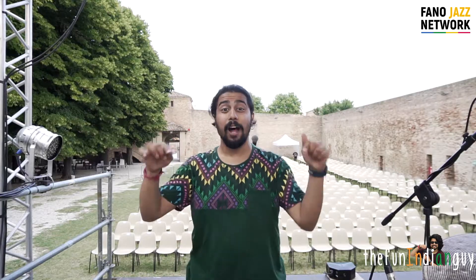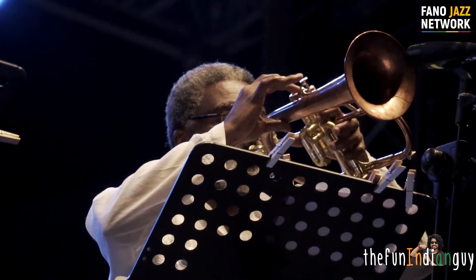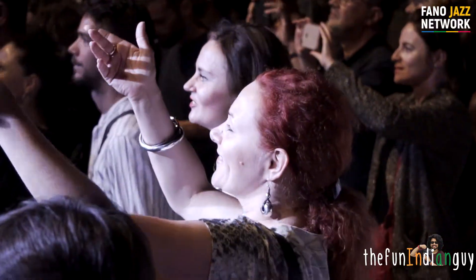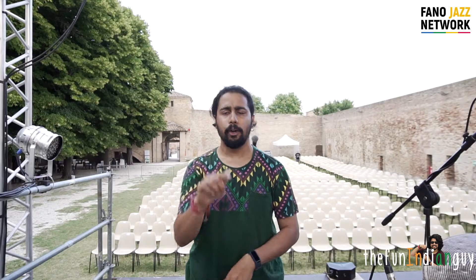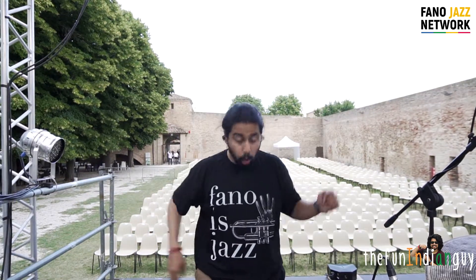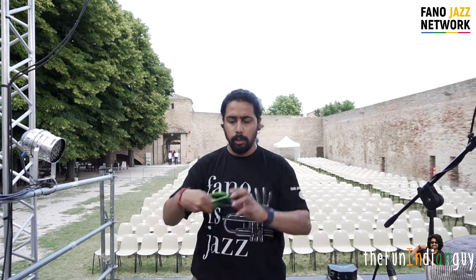Welcome back to the Fun Indian Guy vlog for Fano Jazz by the Sea 2018. After a quick outfit change, we're gonna do a quick tour of this whole venue and see how things are happening around Fano Jazz by the Sea 2018.